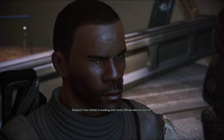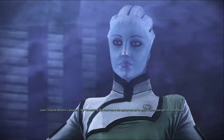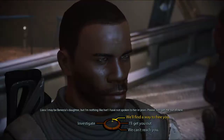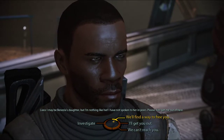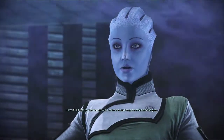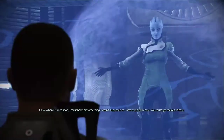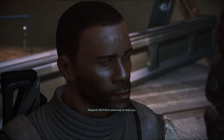Your mother is working with Saren. Whose side are you on? What? I am not on anybody's side. I may be Benezia's daughter, but I'm nothing like her. I have not spoken to her in years. Please, just get me out of here. We just need to figure some way past this energy field. It's a Prothean barrier curtain — I knew it would keep me safe from the Geth. When I turned it on, I must have hit something I wasn't supposed to. I was trapped. Relax, we'll get you out. We'll find some way to help you.